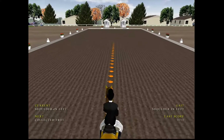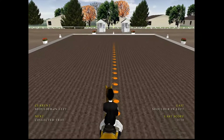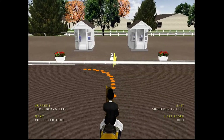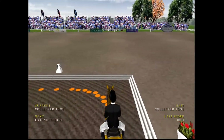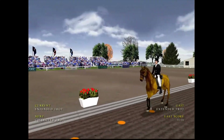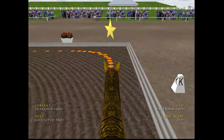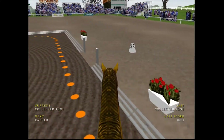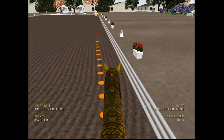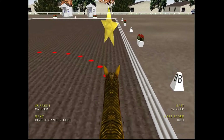Nice rhythm in trot, coming down the arena in shoulder-in. Nice control over the shoulder-in. A very nice display of the collected trot, and now into the extended trot — a good attempt at the extended trot there. Into a collected trot. Canter coming up — not a bad canter.